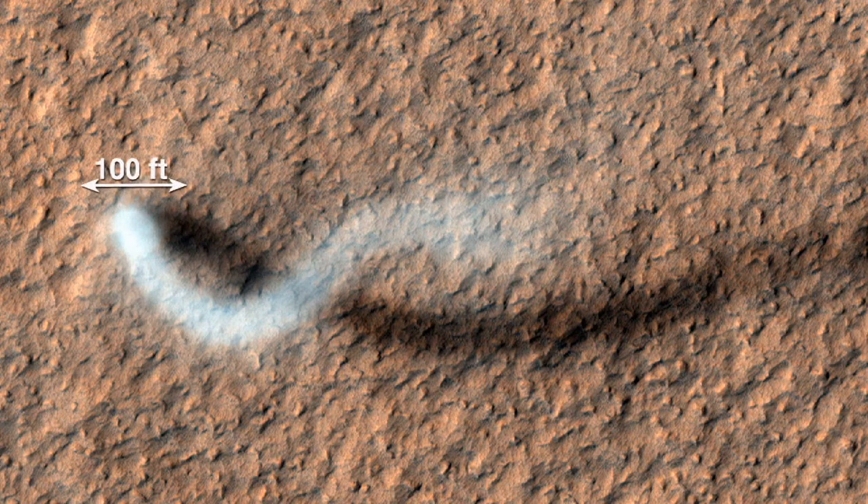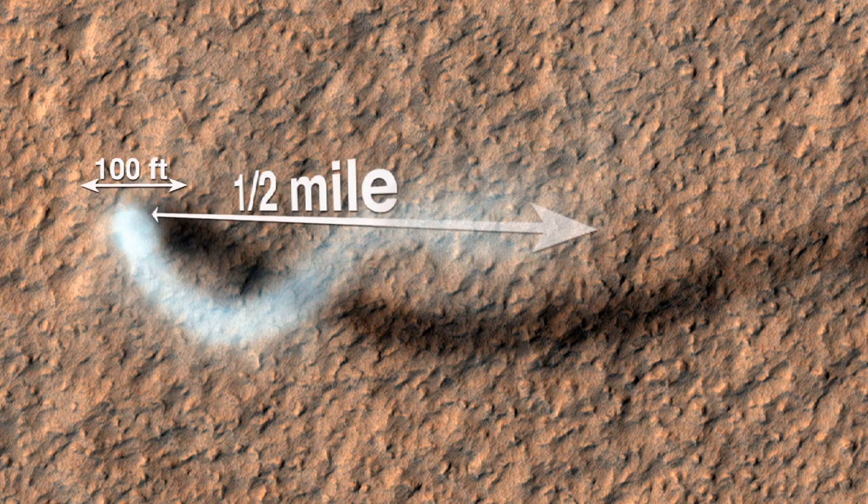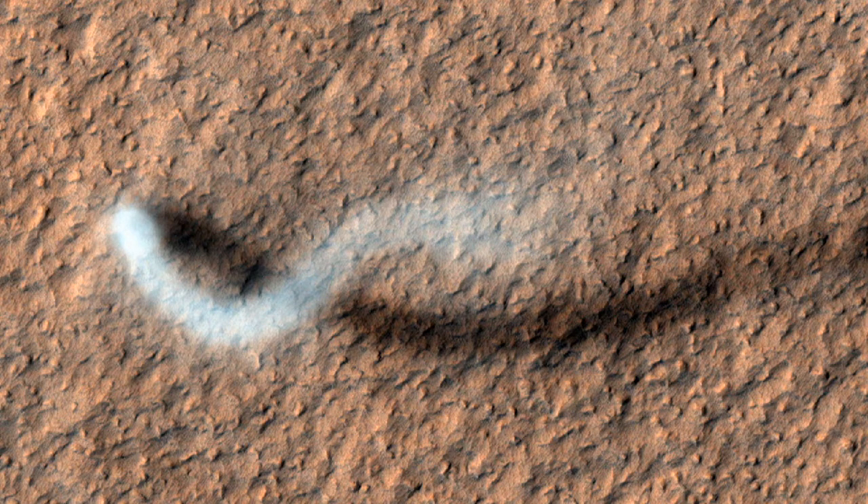The dust devil itself — the core of it — is about a hundred feet across. The dust devil is extending half a mile into the atmosphere, so it's quite a large one, but comparable to the largest ones that are on Earth.